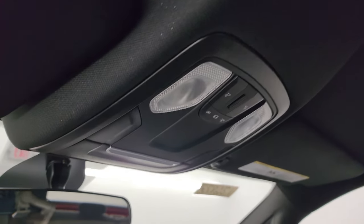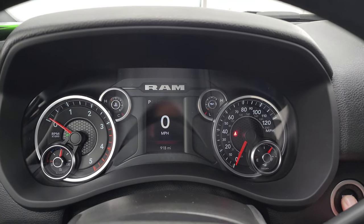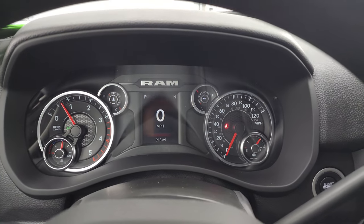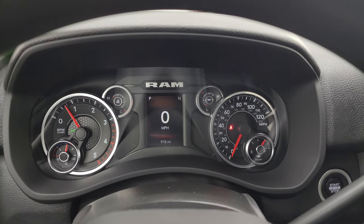You get map lights right there. We'll start it up and take a look under the hood. Starts right up — no check engine lights or anything like that.